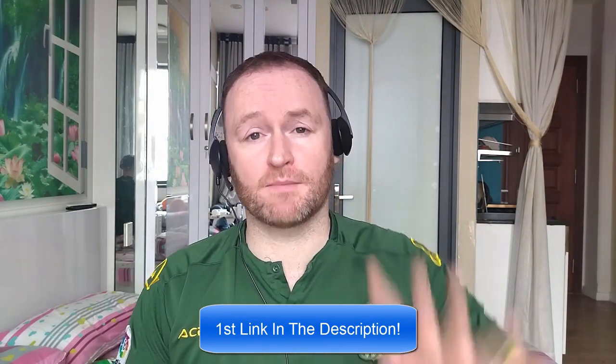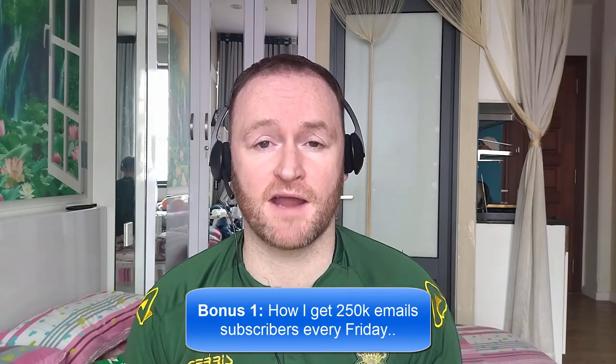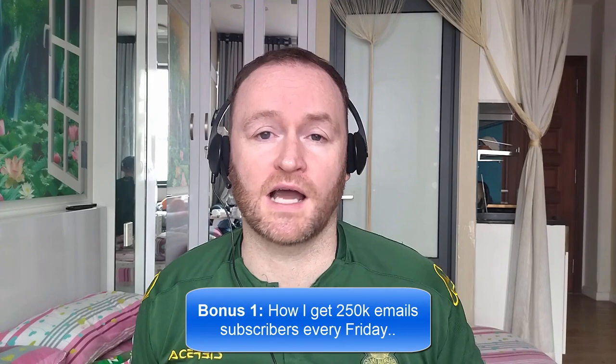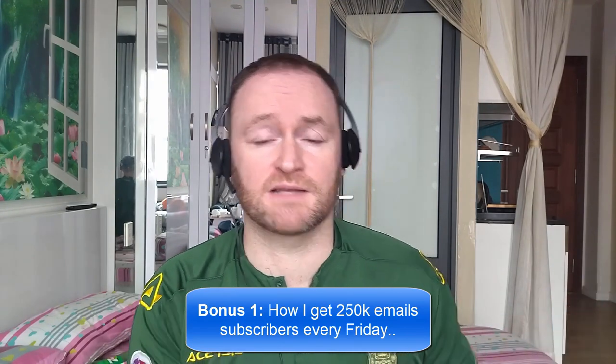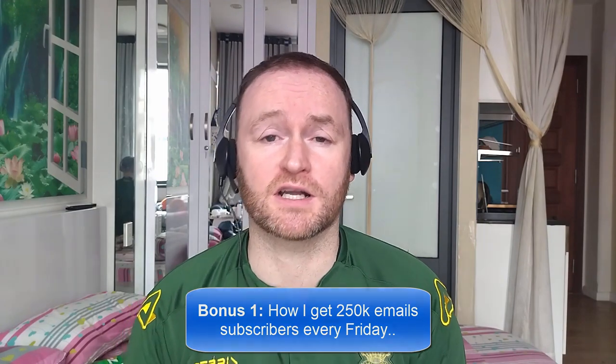When you pick up this product, you're going to get my four awesome bonuses delivered to you automatically. Bonus number one is I'm going to show you how I get 250,000 email subscribers every single Friday. This isn't a technique, it's not a method. I literally show you where to go, how to pick them up, and then I show you how to mail them from a self-hosted autoresponder that costs between $3 and $12 per month.